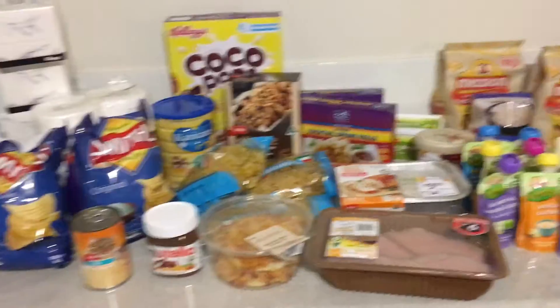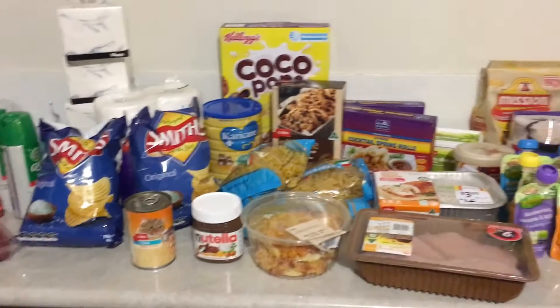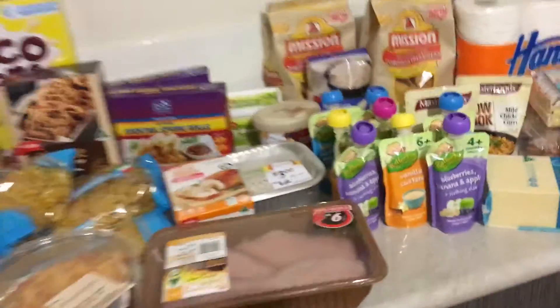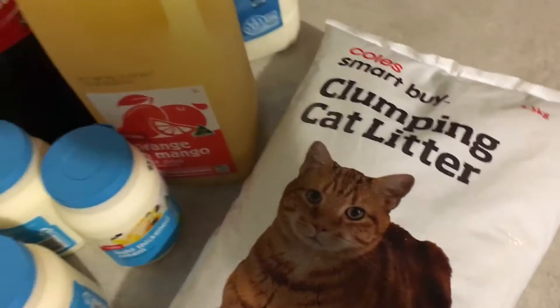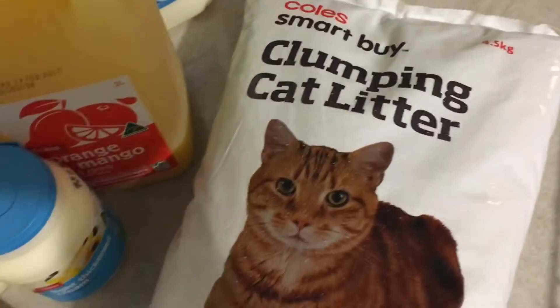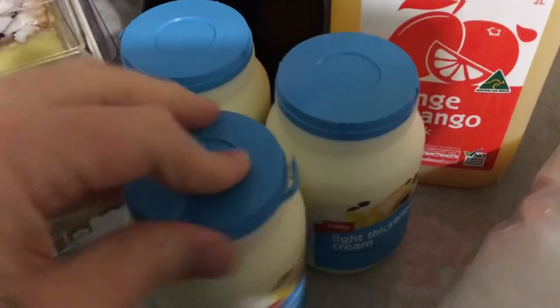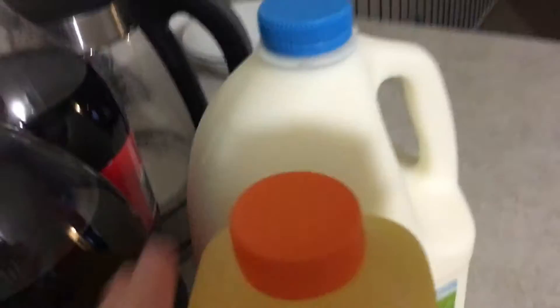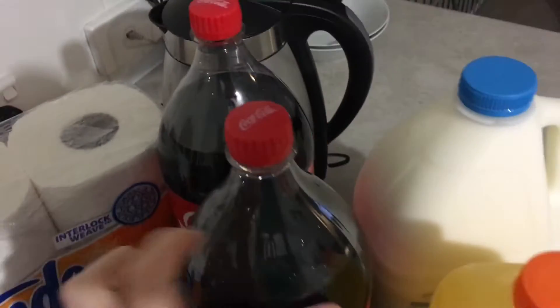Hey guys, so this is this week's shopping haul. We spent a hundred and seventy-five dollars, so I'm gonna go ahead and show you. We also got some really good deals on some stuff. We've got some clumping kitty litter — I just want to get the little ones from now on, it's a lot easier. We've got some light thickened cream, three of them, orange and mango juice, a three-liter milk. We got a two-liter yesterday so we didn't need extra. Two bottles of Coke because they're half price — we just stock up and keep them in the cupboard.